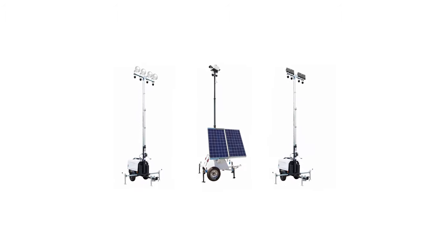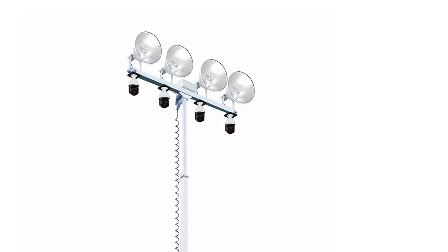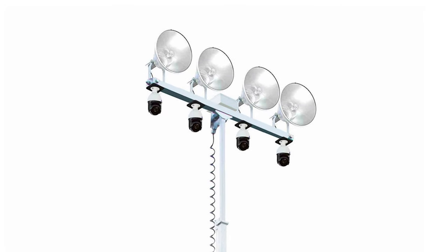We also carry a line of trailer-mounted security towers that are effective in monitoring remote outdoor sites. These units can reach heights up to 25 feet and are capable of clearing tall obstructions in the surrounding areas.